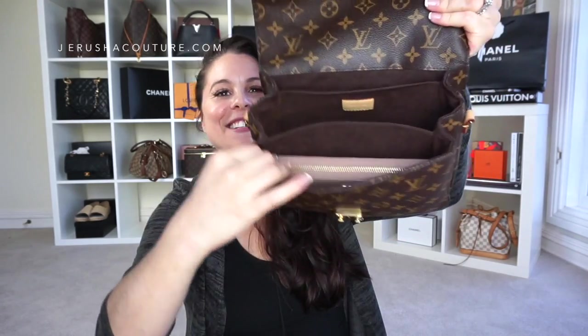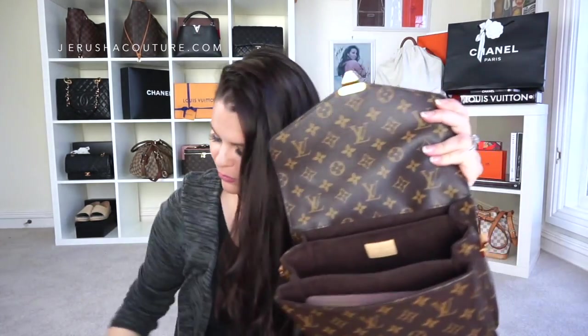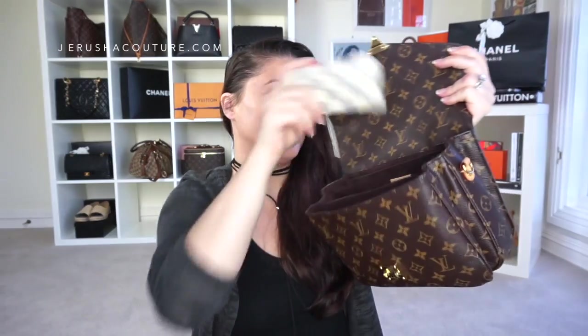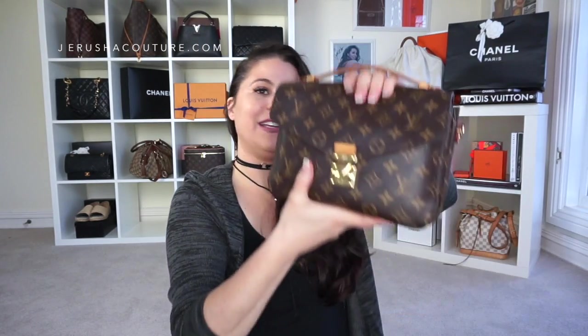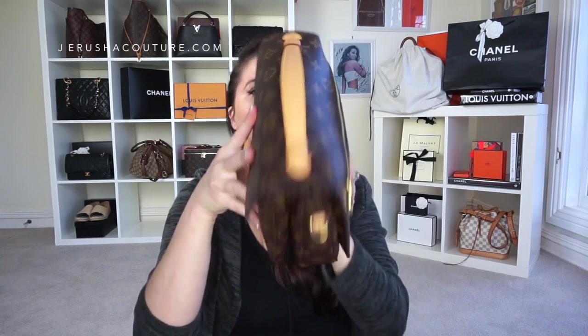Now the champion — the Louis Vuitton Pochette Métis. I usually put my Emily or Josephine in the front compartment for easy access. Slipping my phone in the back, putting a clay in there and my key — that's really good. That's all I would take. There is a little bit of a bulge on the top of the back but that's all right — it fits in there snug and nicely.